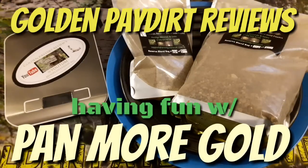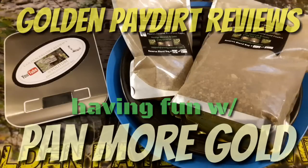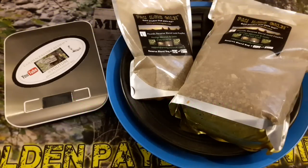What's up guys, Martin from Gold and Pay Dirt Reviews. We got another shipment, we got some pay dirt and I'm very happy about this one. Pay More Gold — love that pay dirt, good to have a blast. Fantastic company, fantastic sponsor of the channel. I love Pay More Gold, I always have a good time panning it out.